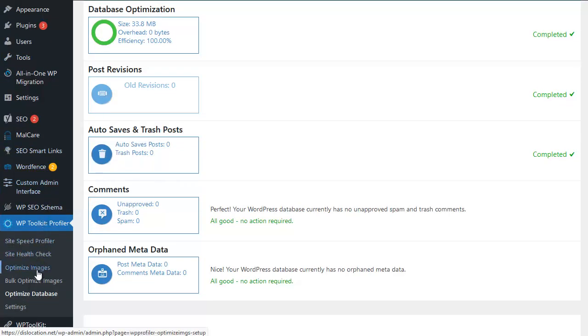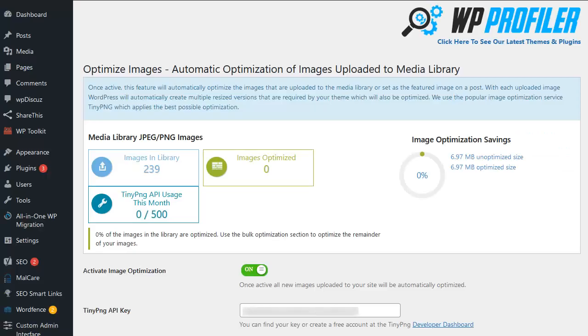The next step is specifically for speed: optimizing the images uploaded to our site. Large, unoptimized images is one of the biggest and most common speed problems on websites. This can be solved automatically with WP Profiler — simply click on the Developer Dashboard link at the bottom, which will take you to TinyPNG where you can register for a free API key. This gives you up to 500 image optimizations per month, with paid options available if you need more.